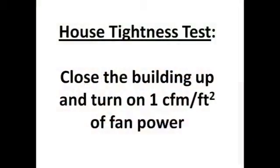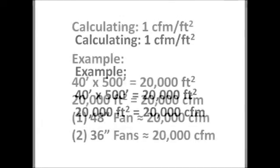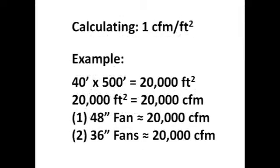The industry standard method for testing house tightness is to close the building up and turn on one CFM of fan power per square foot of floor space. For example, a 40 by 500 foot poultry building is equivalent to 20,000 square feet, so you'd want to turn on 20,000 cubic feet of air. This can be done by turning on one 48-inch tunnel fan or two 36-inch exhaust fans.